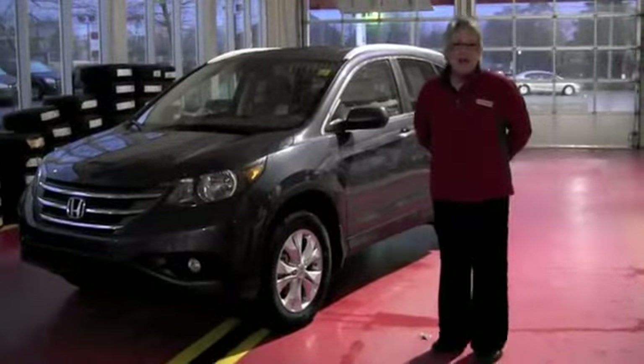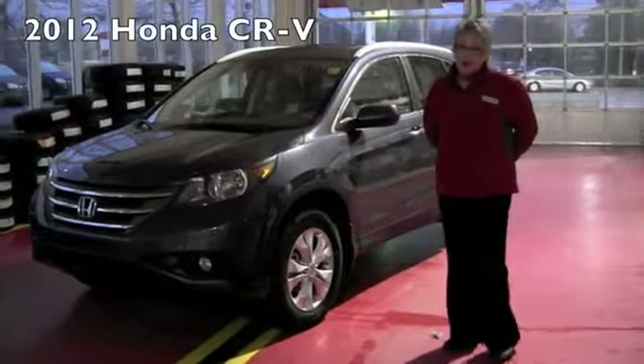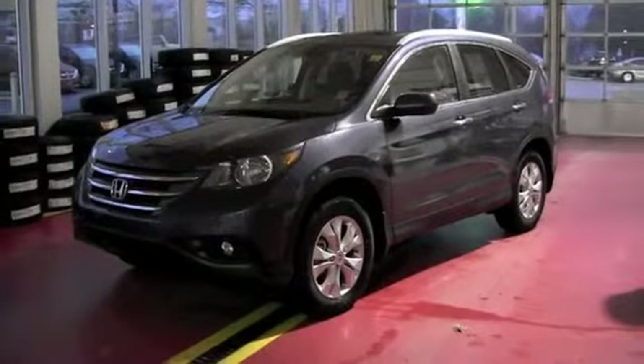Hi, I'm Hilda and we're here at London Honda. I'd like to give you a little tour of the new 2012 CR-V, totally redesigned. I think you are going to just absolutely love the style.